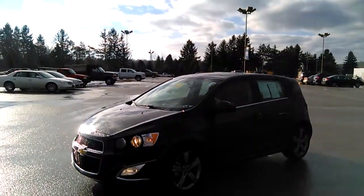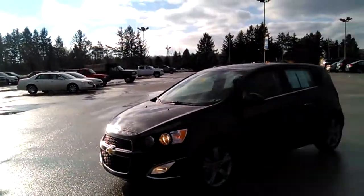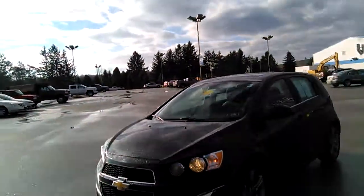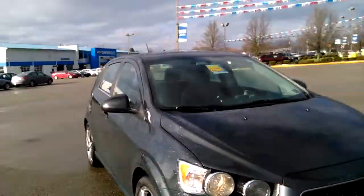Hello, it's John Kaiser out here at Kenny Ross Chevrolet Cadillac with a quick YouTube video of the Sonic RS package, Ashton Gray in color, leather interior. The RS package has nice wheels, heated leather seats, cruise control, and Bluetooth.